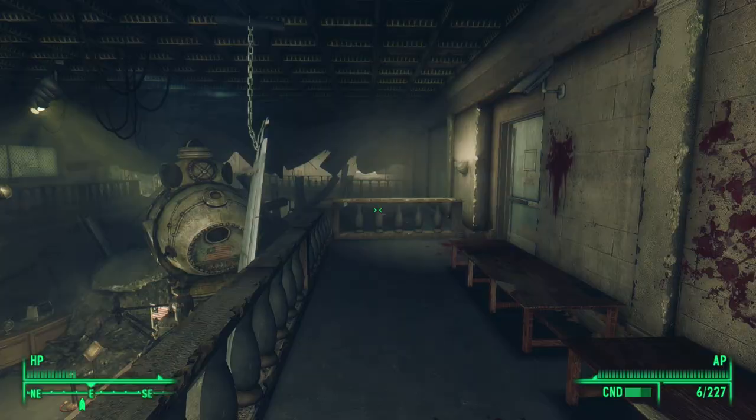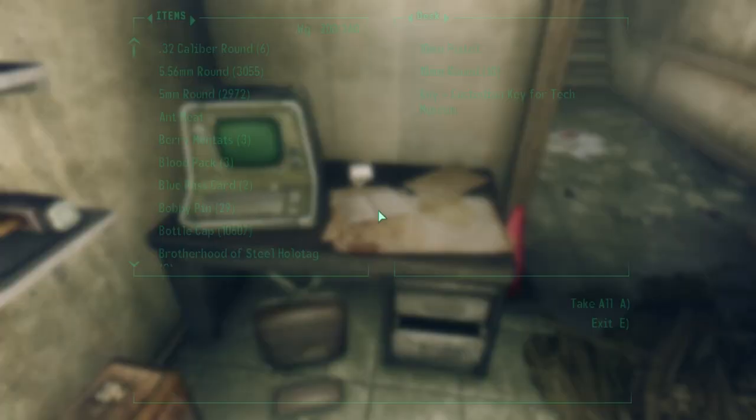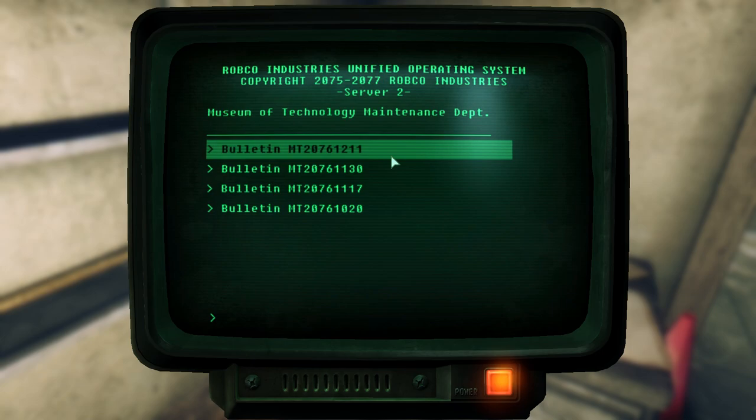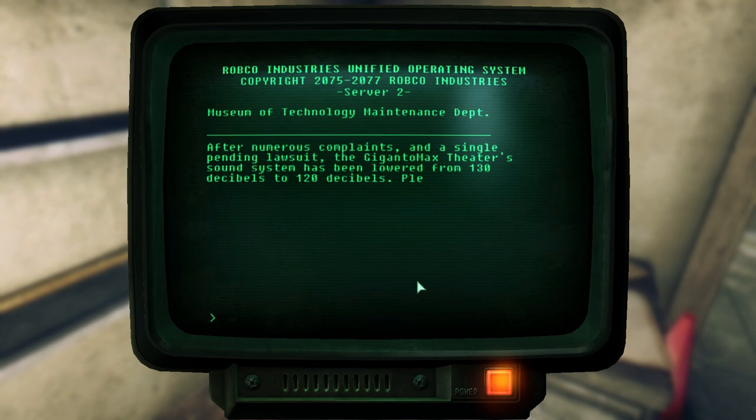If we have Three Dog's quest, we can take the Virgo 2 dish and then continue exploring. Heading up the stairs to the balcony level, we find a door that leads to a maintenance room. Inside the desk is the custodian key for Tech Museum, and the terminal has four bulletins written by Derek Remmings, the maintenance coordinator. In the first one, we learn again about how the automated system for the planetarium is malfunctioning. In the next one, we learn that their Gigantomax Theater sound system was so loud they received a number of complaints and one pending lawsuit.